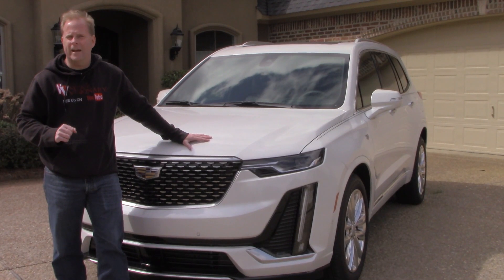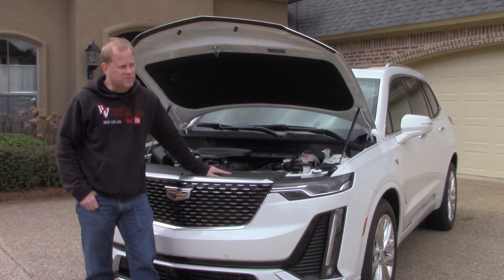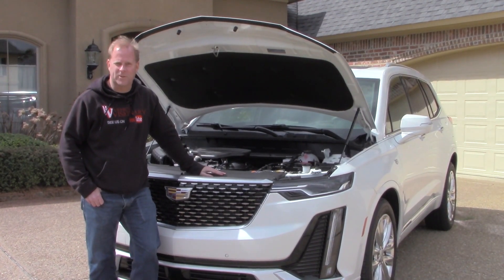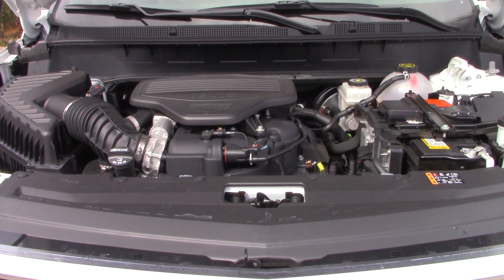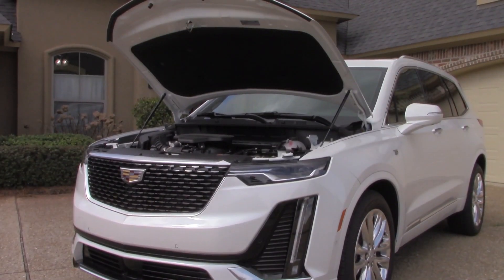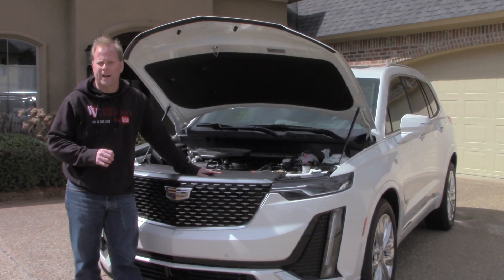Now with the hood open — and I love the struts that automatically raise and hold it up — the 3.6-liter six-cylinder is naturally aspirated and puts out 310 horsepower and 271 foot-pounds of torque. It's mated to a nine-speed automatic transmission. There are multiple driving modes we'll look at during the interior tour. Gas mileage is 18 miles per gallon in the city and 25 miles per gallon on the highway.